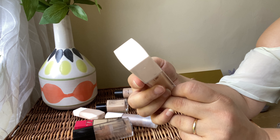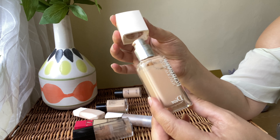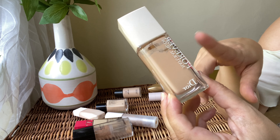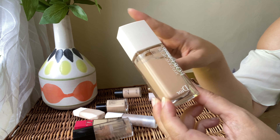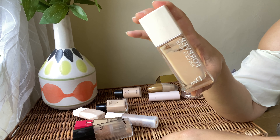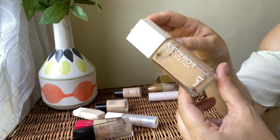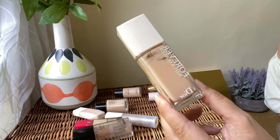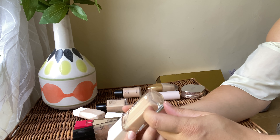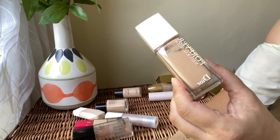Next we've got from Dior the Forever Natural Nude. I really love the packaging with the white cap. I've used most of it already. I love the finish — it's a beautiful, glowy, flawless foundation, not heavy, just beautiful coverage. I'm going to keep it and finish it off. I've got the shade 2N.